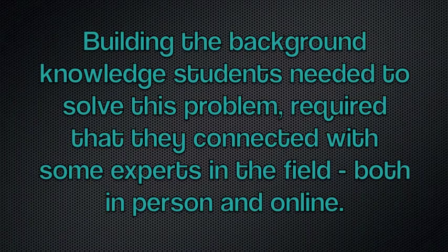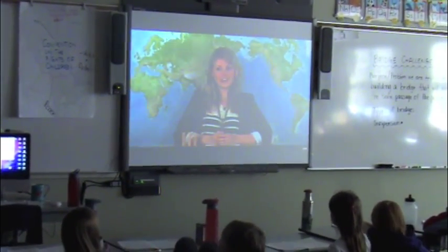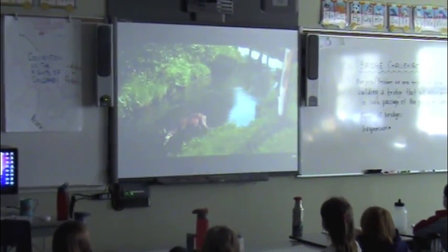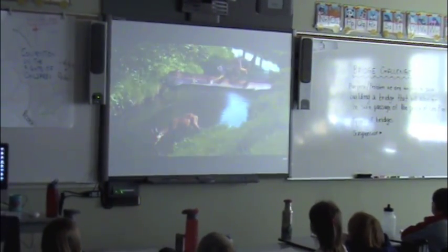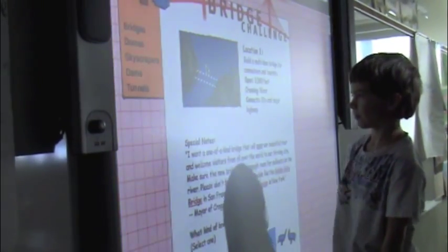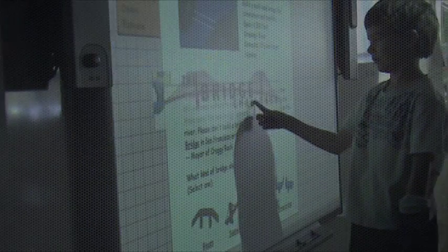Building the background knowledge students needed to solve this problem required that they connected with some experts in the field, both in person and online. The design of each bridge varies depending on its function and location. The first bridges were created unintentionally, simply as logs falling across streams — and as they say, monkey see, monkey do. Bridge simulations also provided opportunities for students to understand which bridges are best suited for specific purposes.